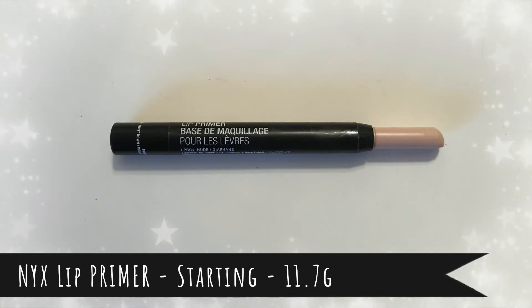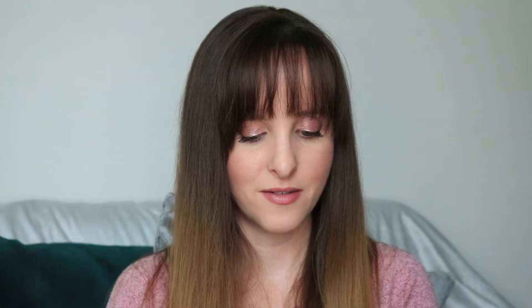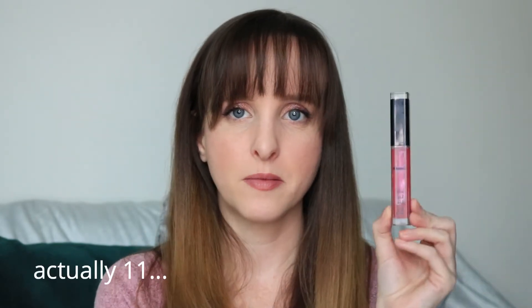Item number ten is going to be a struggle — while filming I was putting most products on my face and I forgot this one, which is basically what's been happening since I've had it. It's the NYX lip primer. I just don't know how to use it and it's not part of my routine. Maybe I'll try it as a face primer too. I want to give it a good shot and see if it makes a difference, because I never use it.